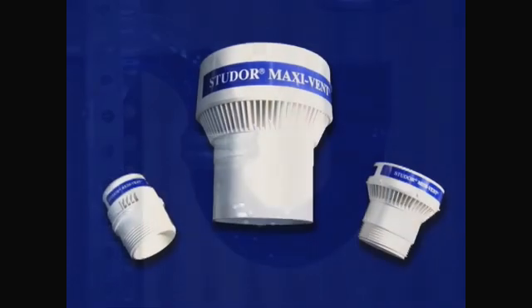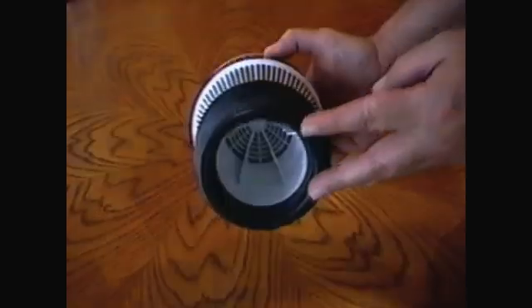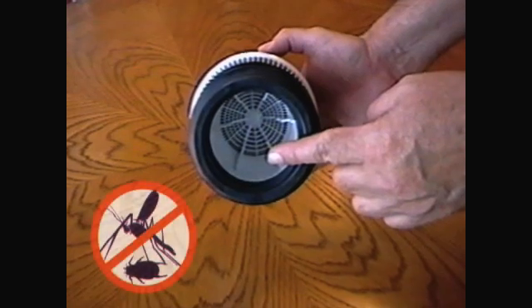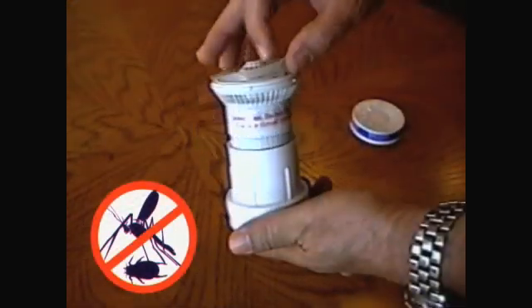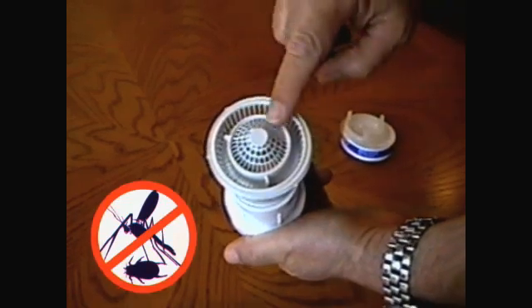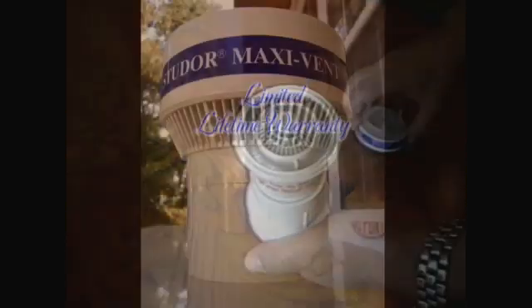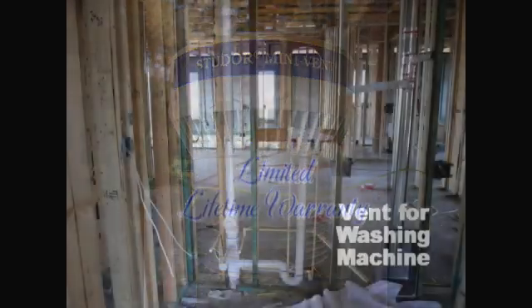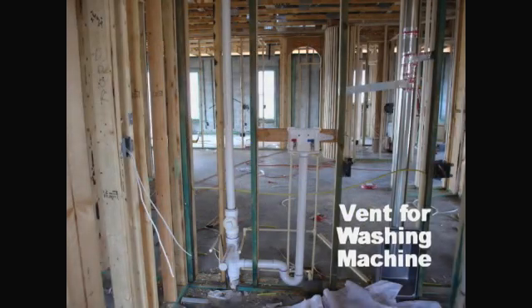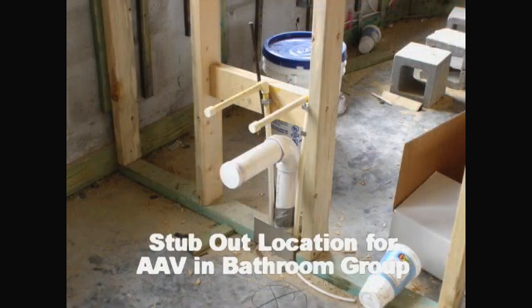Every Studor AAV has the same patented features, such as a screen on both the interior and exterior of the cavity which houses the sealing assembly. This prevents the intrusion of insects, bugs, and foreign objects which could cause fouling of the sealing assembly. All valves come with a limited lifetime warranty for replacement of defective valves. Studor's unique design allows their AAVs to supply the necessary air for any condition anticipated in a plumbing drainage system.